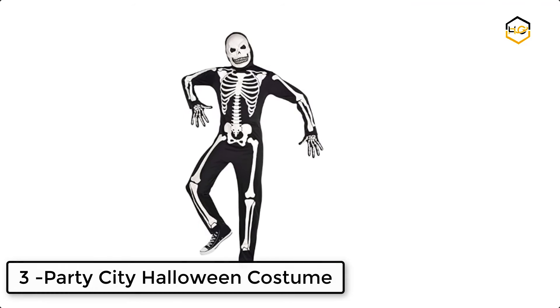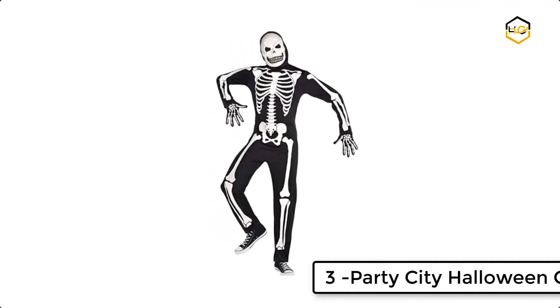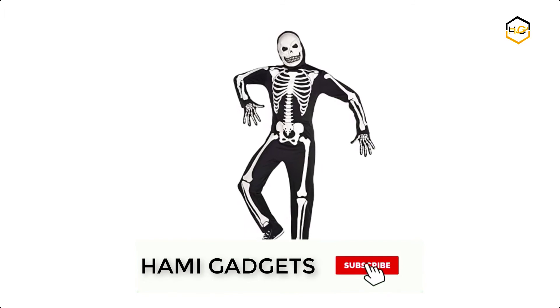At number 3 we have Party City Halloween costume. This costume comes complete with a black hooded jumpsuit and gloves printed with a glow-in-the-dark skeleton, and a white mask that looks like a skull.